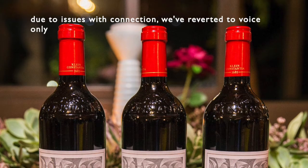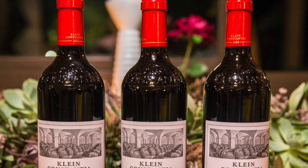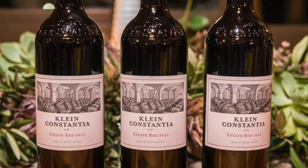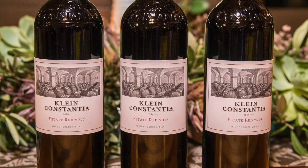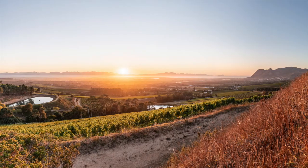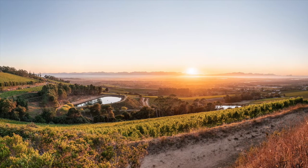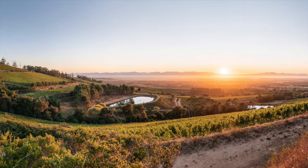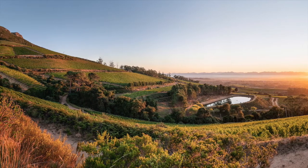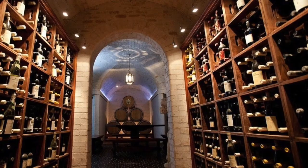Moving on to the Estate Red, you've got the 2016 vintage in front of you. What we're trying to do at Klein Constantia is make a very limited production of red, purely because we've got certain areas on the estate that are suited to making red wine. They're on warmer slopes with more fertile soils, so we couldn't plant Sauvignon Blanc there. The most logical thing is to make a decent red wine in those spots.